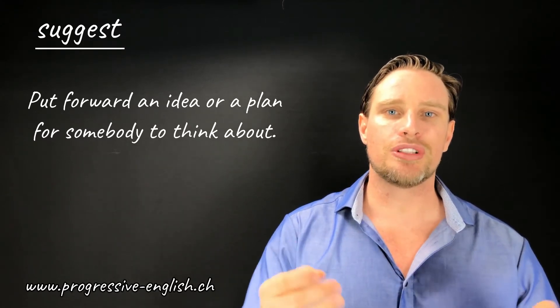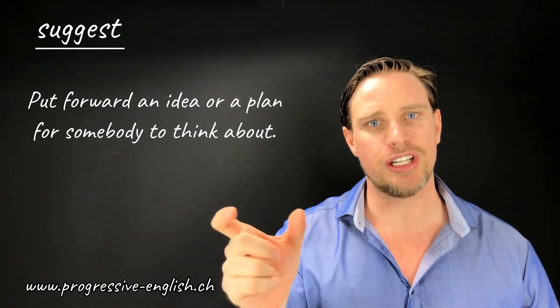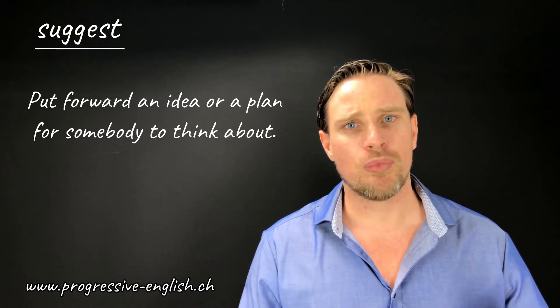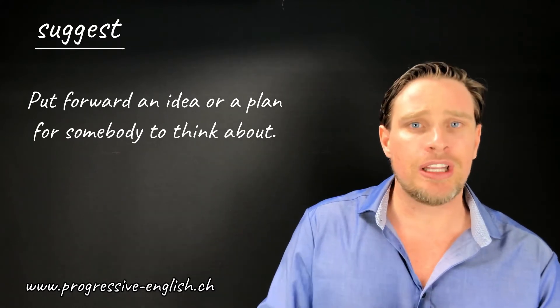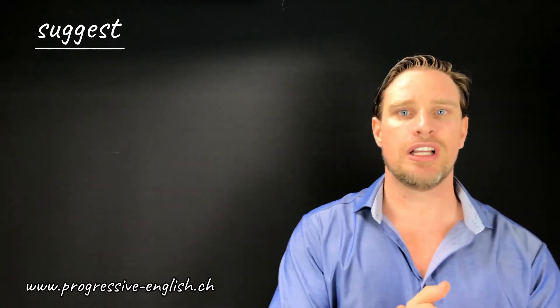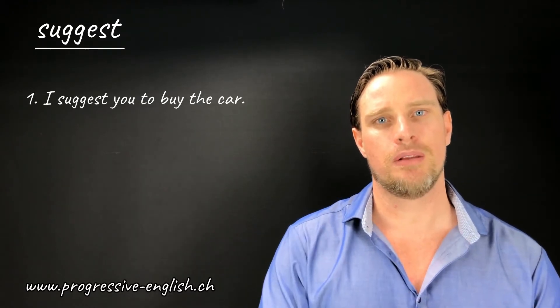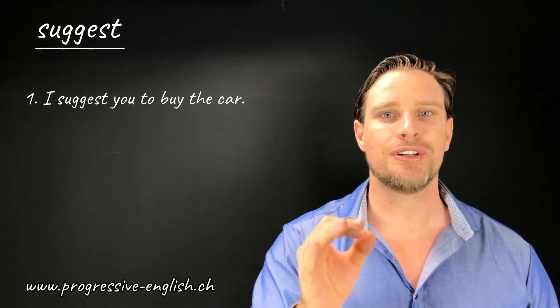So what I'm going to do is give you three simple sentences using the word 'suggest,' and I want you to have a think about which ones are grammatically incorrect and which ones are grammatically correct. Sentence number one: I suggest you to buy the car.